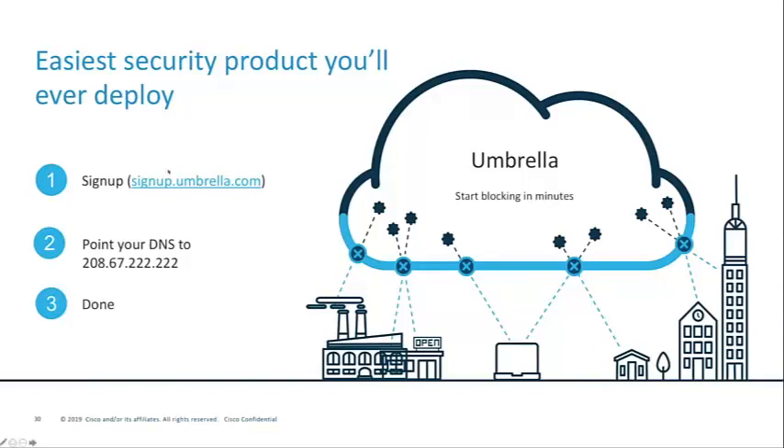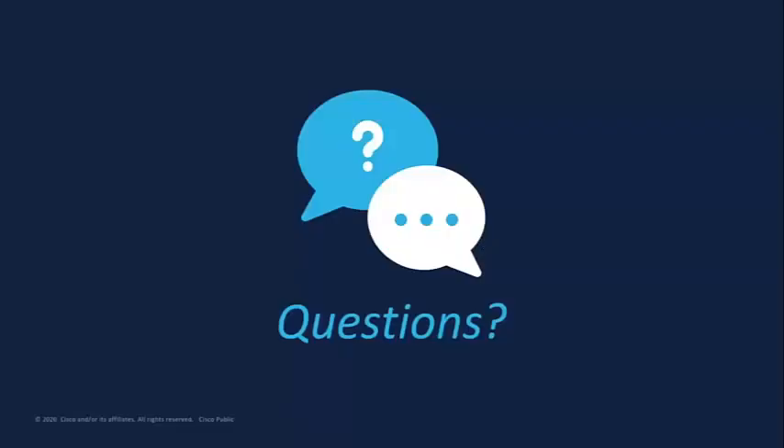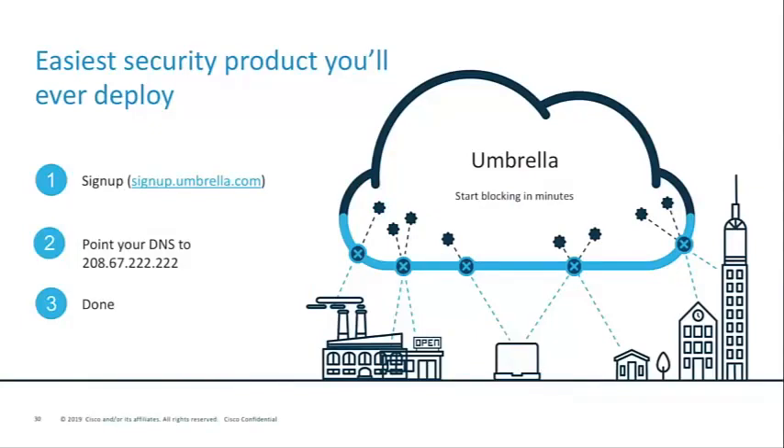Now we're moving to Q&A. Someone noted they're using Umbrella at home for their DNS — and yes, even if you're not a customer, you can use Umbrella for free at home to get fast and reliable DNS. This also adds to our visibility and helps our threat intelligence.